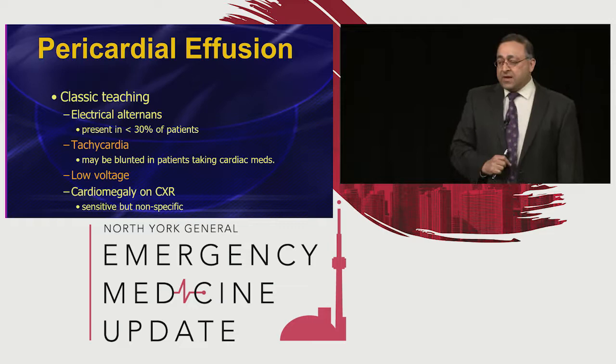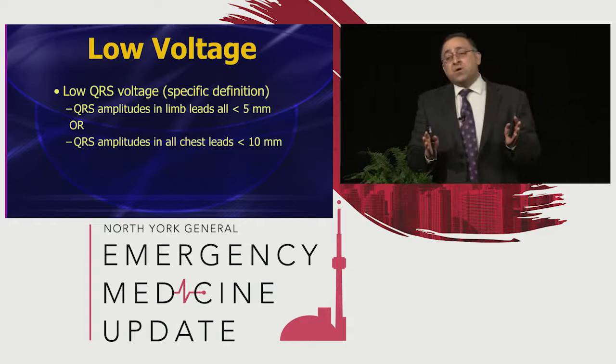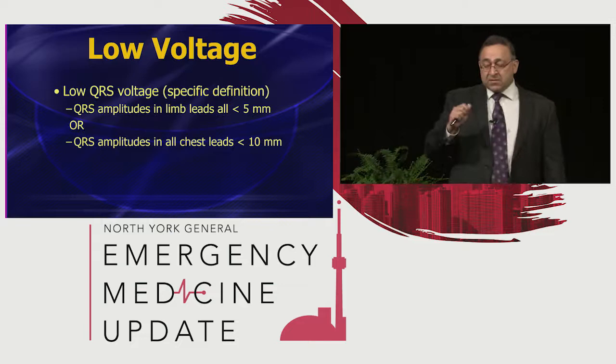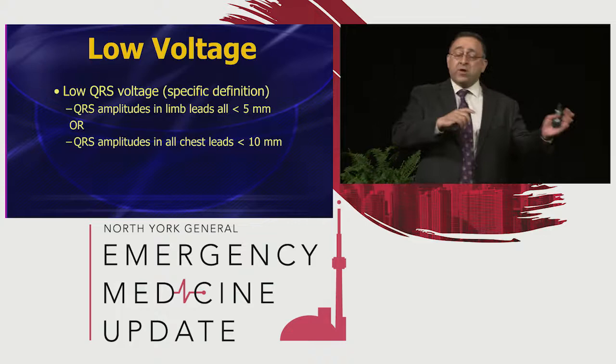It's a simple pearl that will save lives and save your butt in many cases. Now, how do we define low voltage? The specific definition — this is what cardiologists use — you look at the QRS complex amplitudes in all of the limb leads; they all have to be 5 millimeters or less. Or in the precordial leads, all QRS complexes less than 10 millimeters. It's one or the other — that's the formal definition.